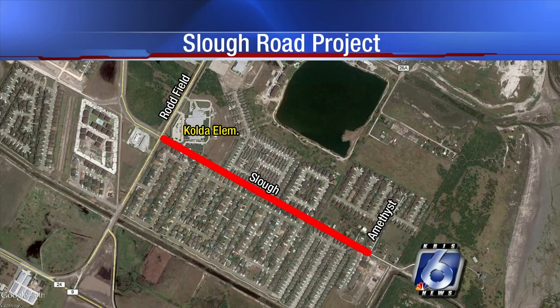The city is currently holding a public meeting on the Slough Road project. As we have reported, some parents of students who go to Calda Elementary have been asking for improvements for some time now. The work will focus on a stretch of Slough Road from Rodfield to Amethyst Court. Crystix News reporter Ashley Portillo takes a look at some of the changes that are coming.